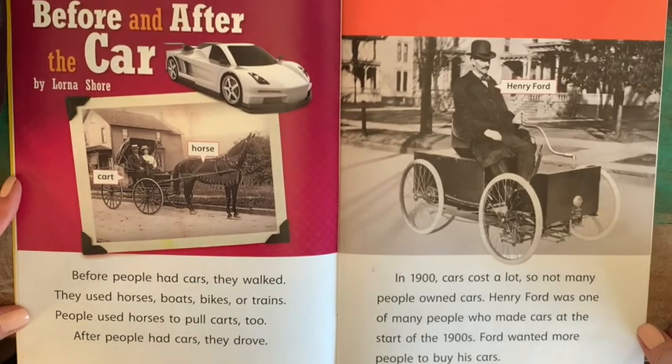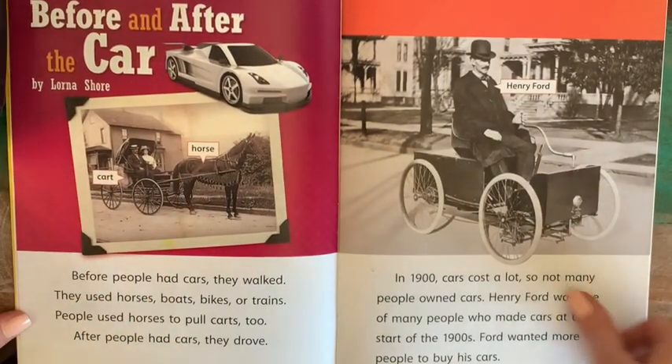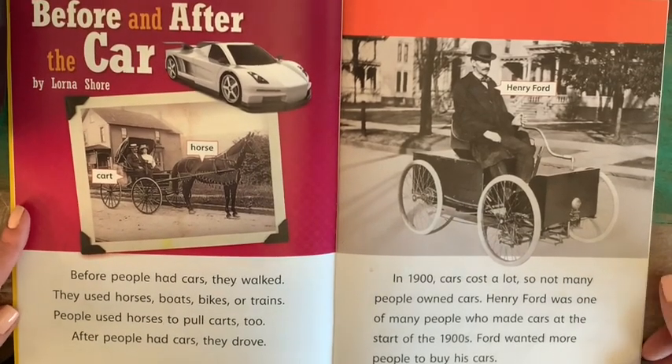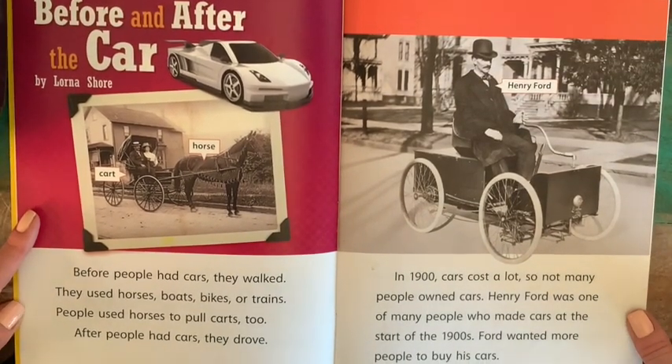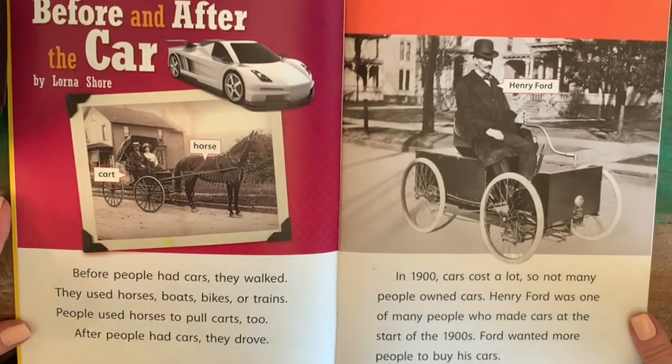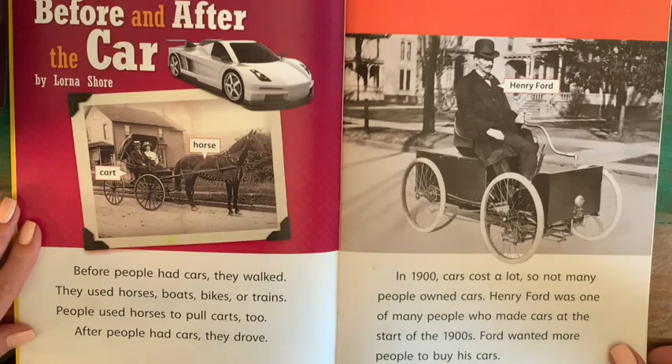So first, we're going to read Before and After the Car by Lorna Shore. Before people had cars, they walked. They used horses, boats, bikes, or trains. People used horses to pull carts, too.